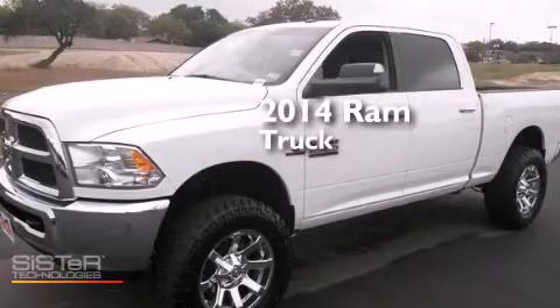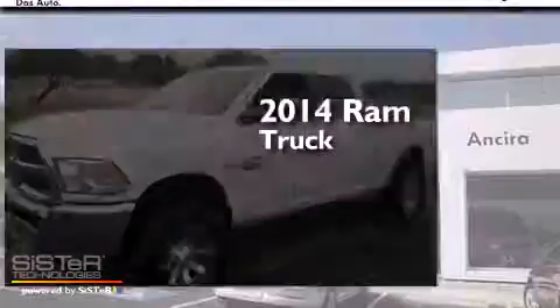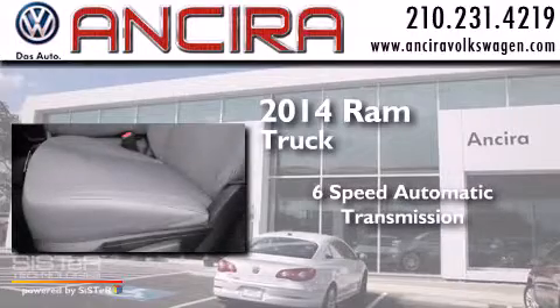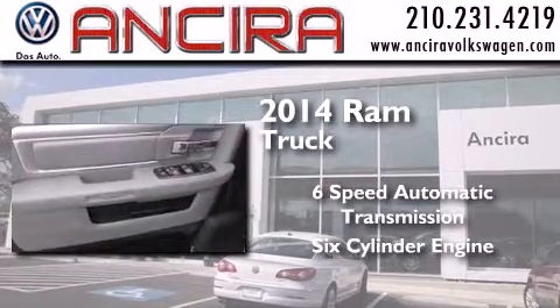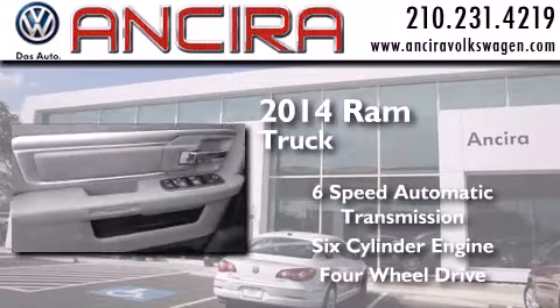This is a 2014 Ram truck. This truck has a six-speed automatic transmission, a six-cylinder engine, and the added capability of four-wheel drive.